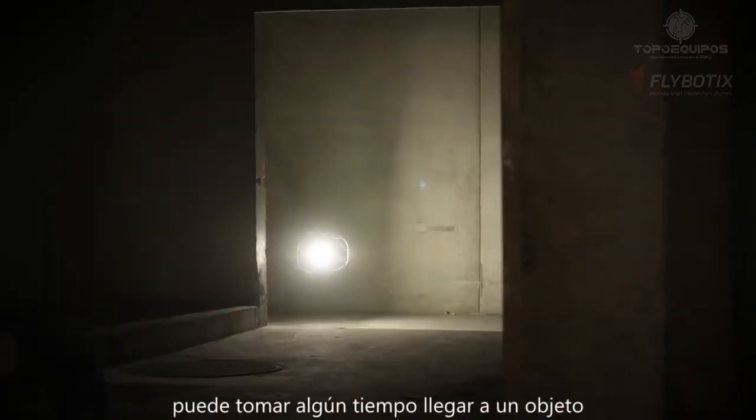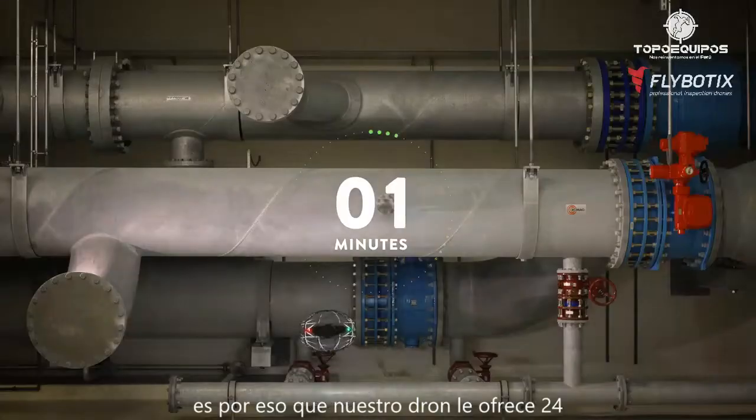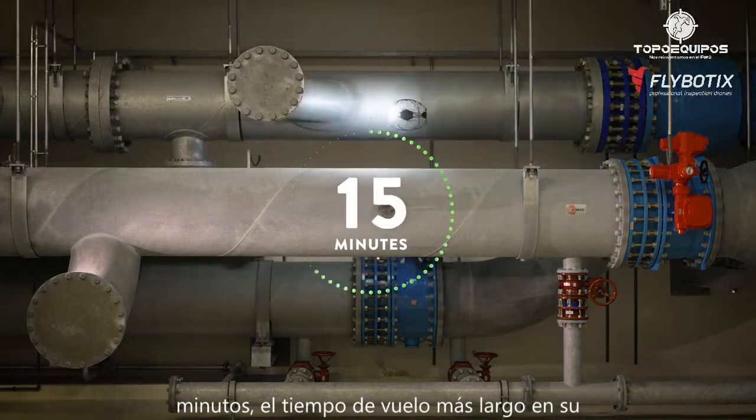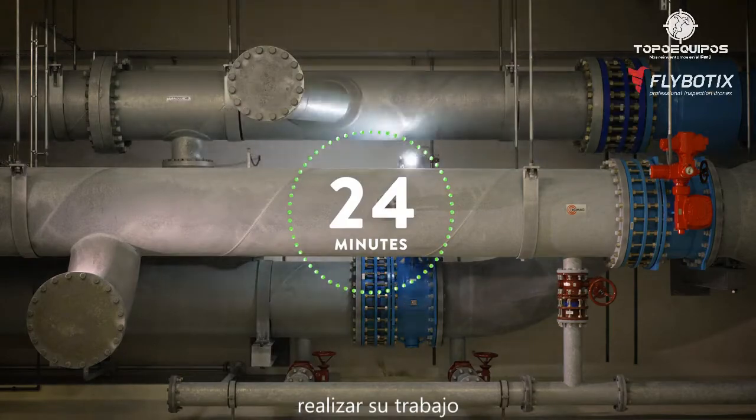It may take some time to reach an object for inspection and return again. That's why our drone offers you 24 minutes — the longest flight time in its category — giving you peace of mind when carrying out your work.